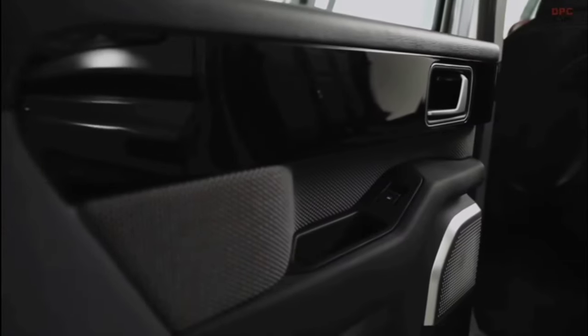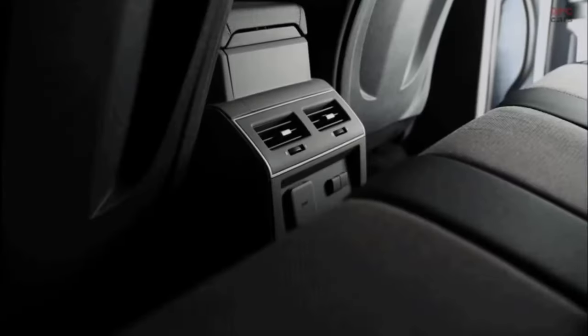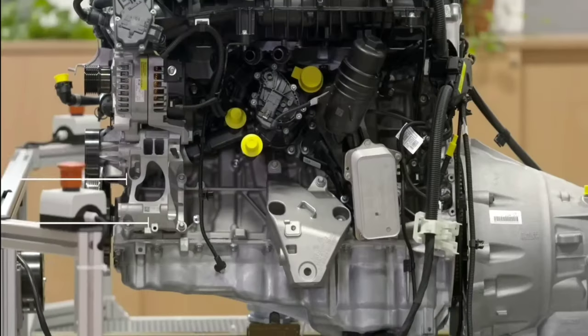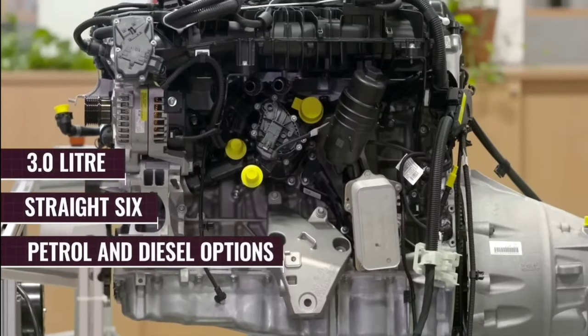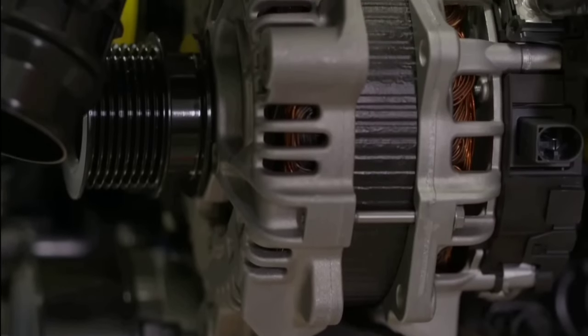The Grenadier also offers plenty of storage space, including large door pockets, a center console, and a large glove box. In terms of performance, the pickup is offered with two engine variants from BMW: a 3.0-liter turbocharged inline six-cylinder petrol and a diesel engine.